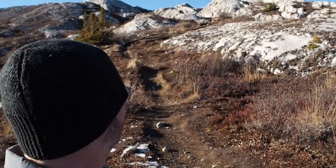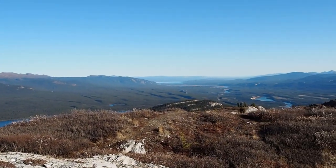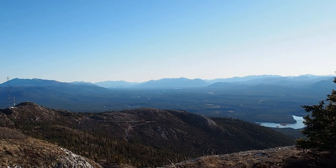Here we are, we're almost at the top. Still got a little ways to go — stopped for a breath of fresh air, catching my breath is more like it. What an insane view up here, my goodness. All the way to the south, Marsh Lake. The road we took to get up here — Goat Trail.